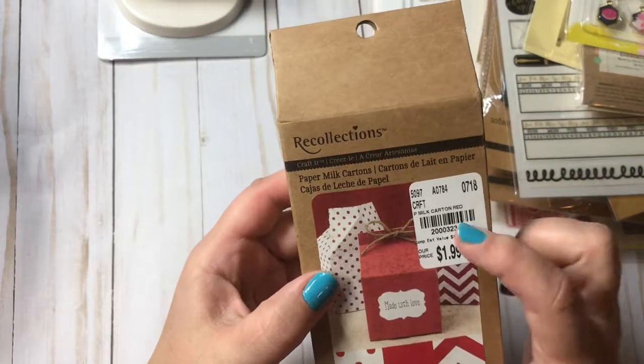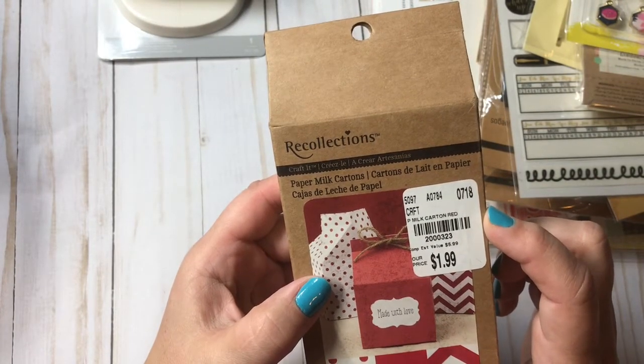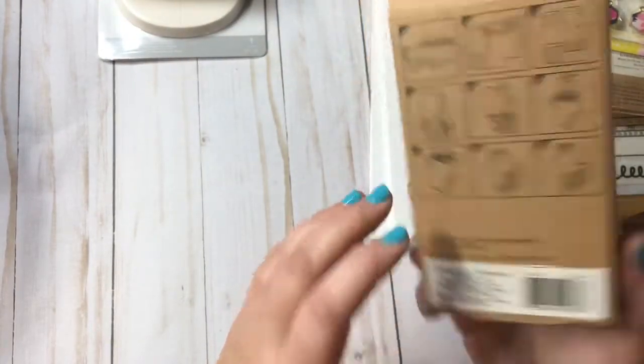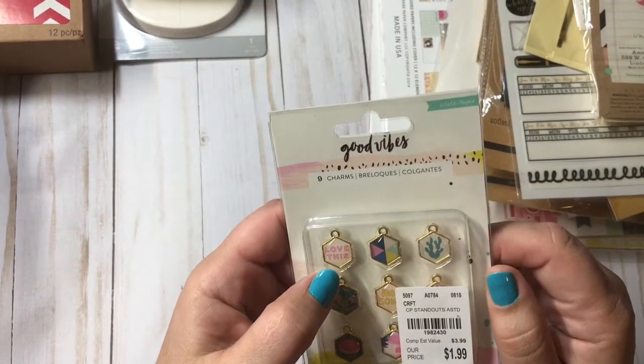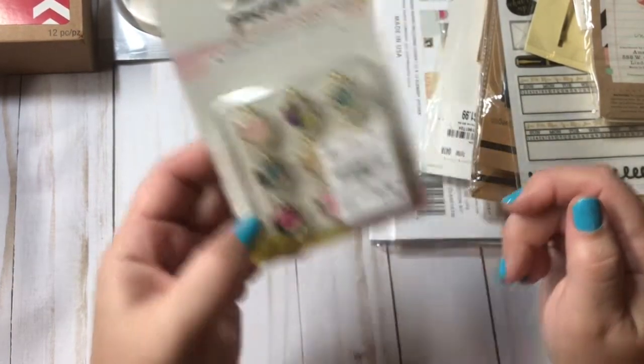Then I found these Recollections Paper Milk Cartons. They were $1.99. They had a lot of Recollections stuff there, so I figured these would be cute for craft fairs. And these Good Vibes Eight Charms — I picked up those.